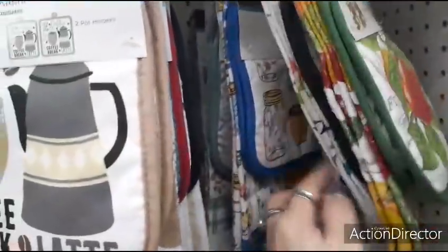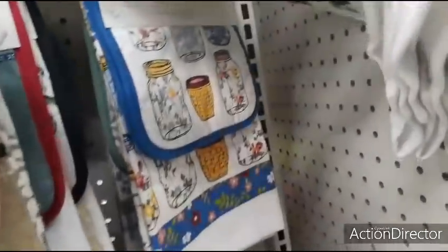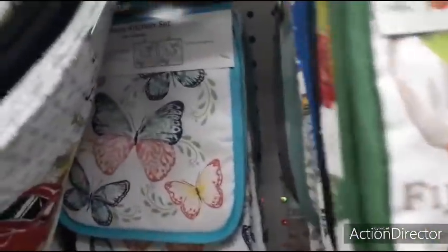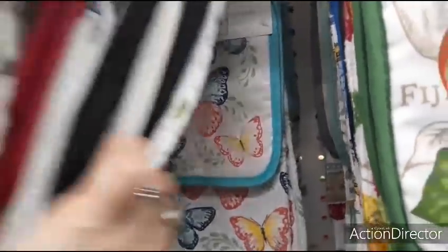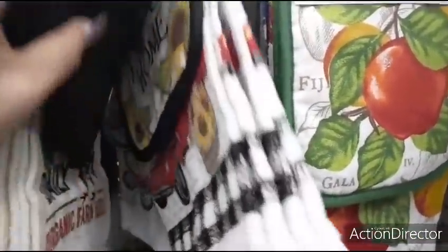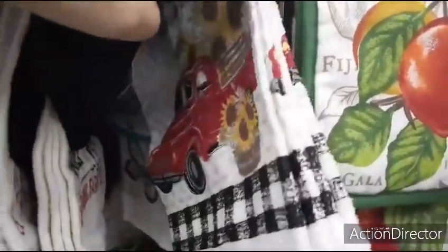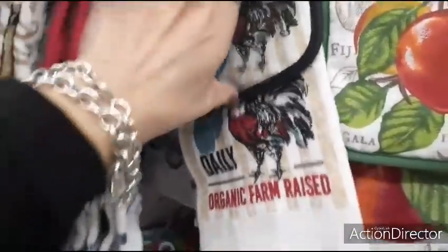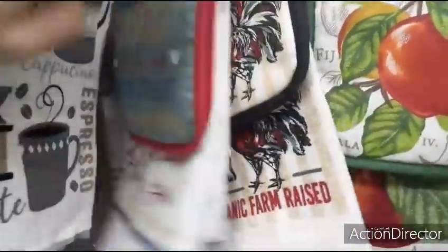The mason jars — more mason jars. 'Faith, Hope, Love' — that's adorable with the butterflies. The rooster. I love the sunflowers. 'Fresh Eggs' — so stinking cute.